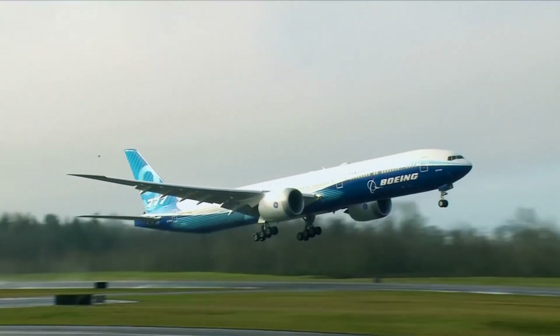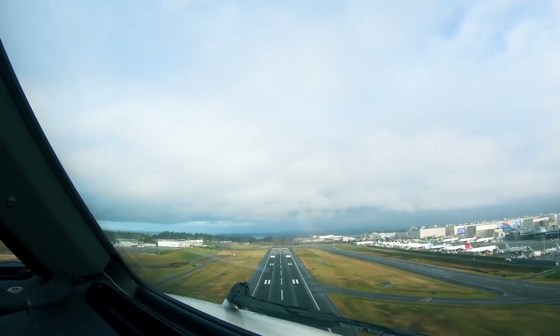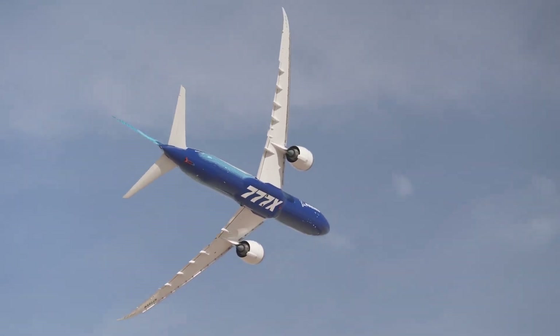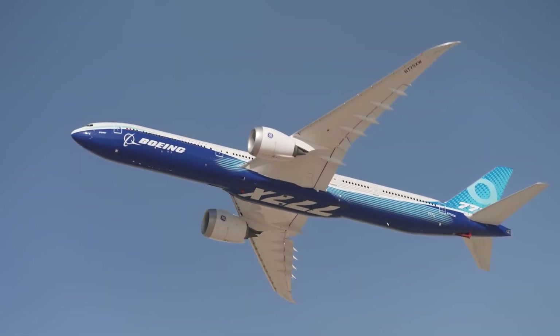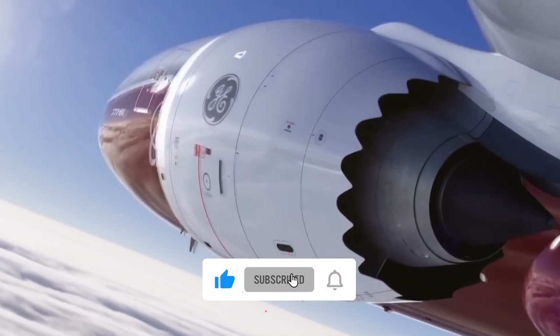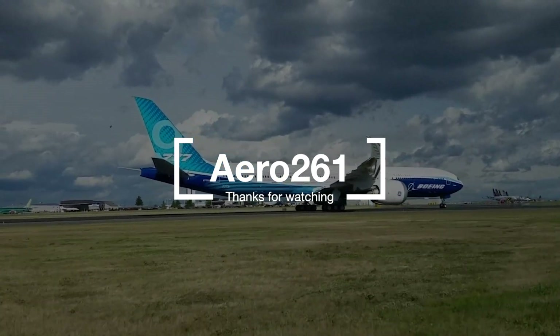With its advanced technology and benefits for passengers and the environment, the Boeing 777X is poised to transform the way we fly. Let us know in the comments what you think about this wonderful machine and how it will change the future of commercial aviation. Don't forget to like, share, and subscribe to our channel — thanks for watching, safe flight!